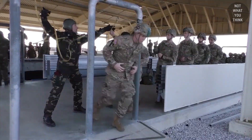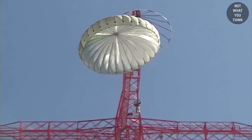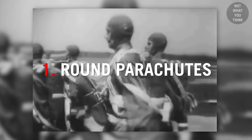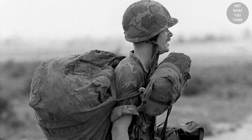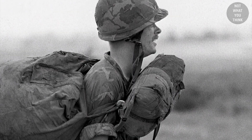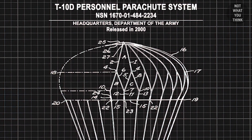Eighty years later, much of the training is still done in a similar fashion for ground week, tower week, and jump week. The T5 parachute was standardized in June of 1941 and was heavily employed in all theaters of action. The Americans were the only airborne troops in World War II to use a reserve parachute, which rested below their chest toward their stomach and could be deployed in case the main chute malfunctioned. Easily identified with a round canopy, the T5 underwent numerous upgrades throughout the years, all the way to the T10D.